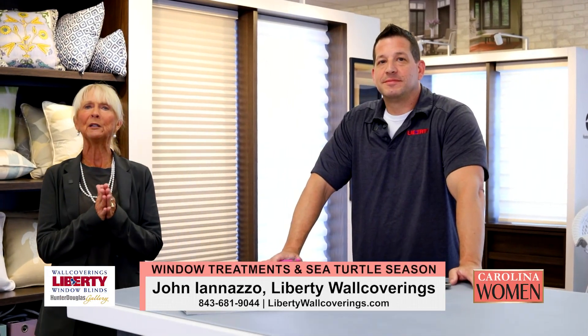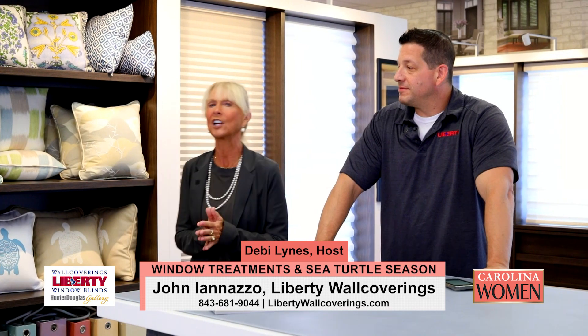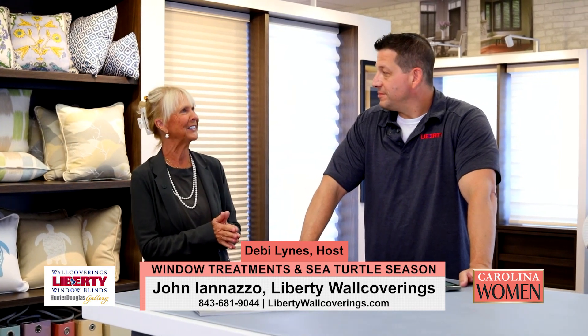Hi and welcome back to Carolina Women. We are here at Liberty Wall Coverings with our friend John Ionazzo. It's a treat to see you. Thank you for coming in.